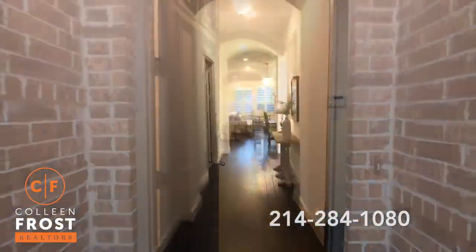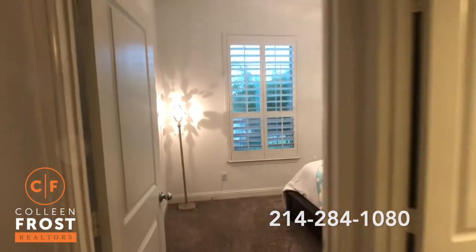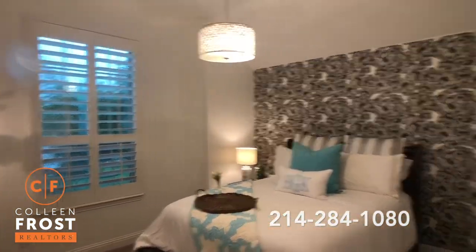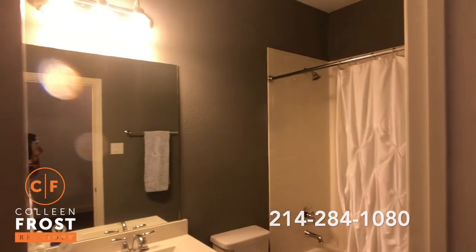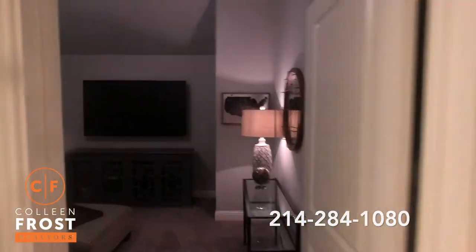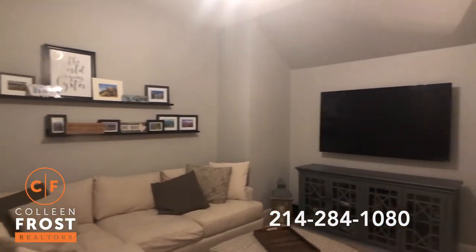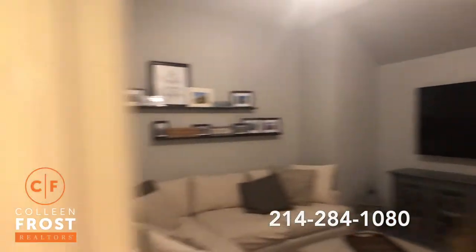As we enter the foyer, we have two secondary bedrooms right to the left with a full bathroom in between. Here's our second bedroom and a full bath. This house shows better than new — it's absolutely adorable. We're going to come down into a wonderful media room, especially on a day like today — this would be fantastic.